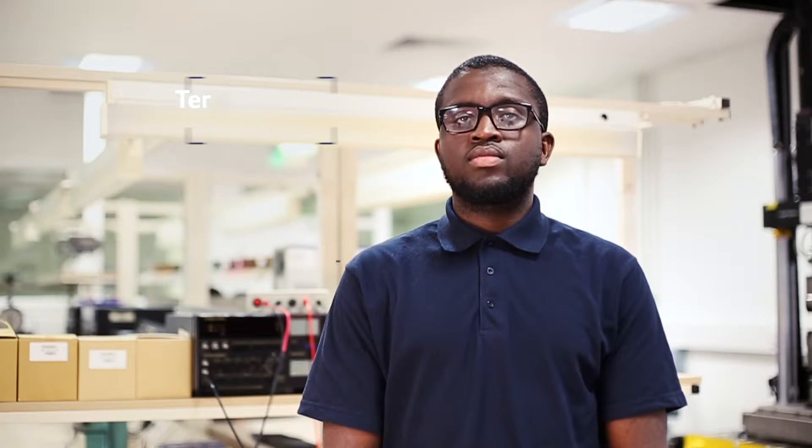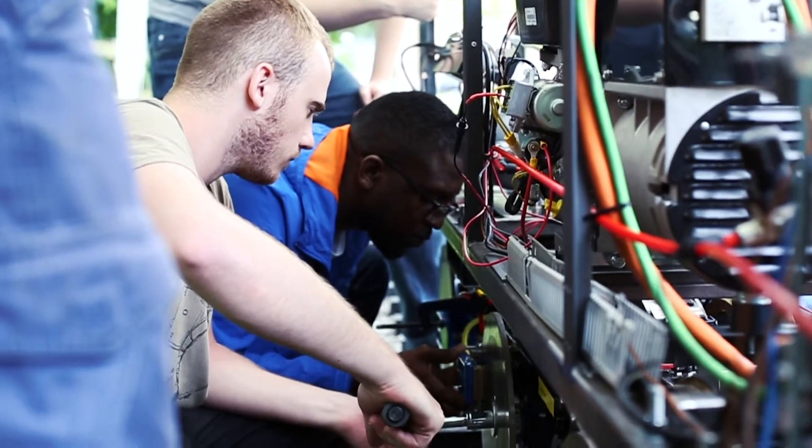I spent my placement year at a company called Black Hole Engineering. They make water valves and I was working in the design office as a design engineer.